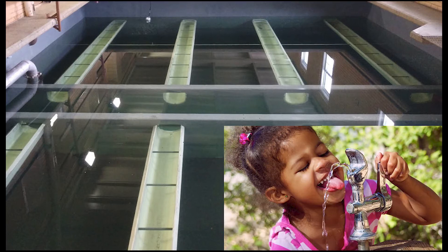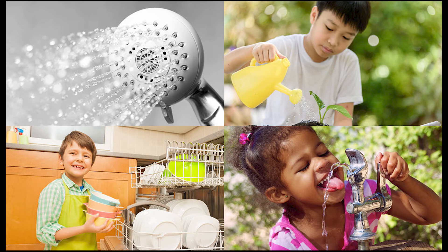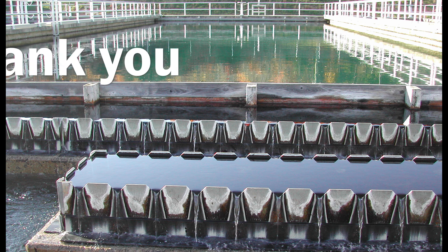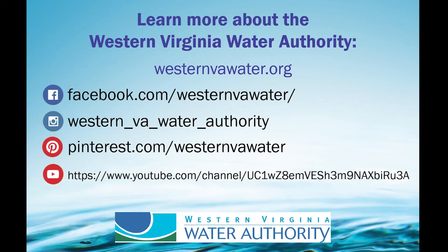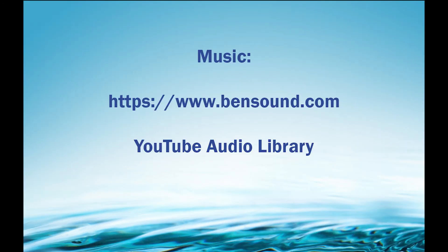So the next time you take that refreshing drink of water, shower, wash the dishes, or water your plants, imagine the journey that this water has taken and the professionals responsible for making it happen. That concludes your drinking water's journey from the natural world through our filtration and purification system. We hope you enjoyed learning all about one of Roanoke's drinking water treatment systems. Visit us in all of our online locations to learn more.